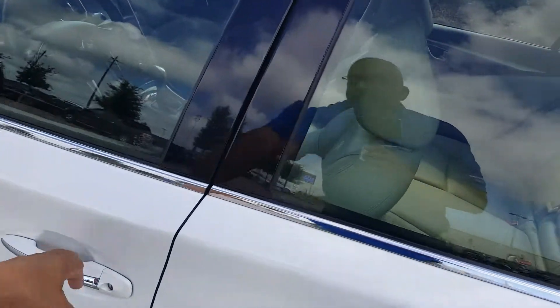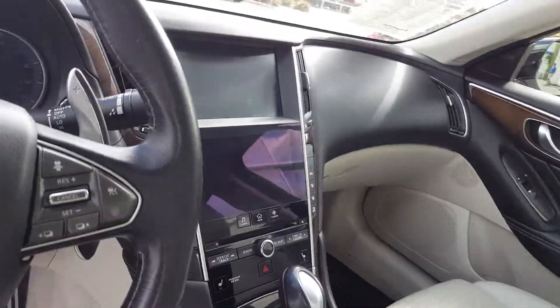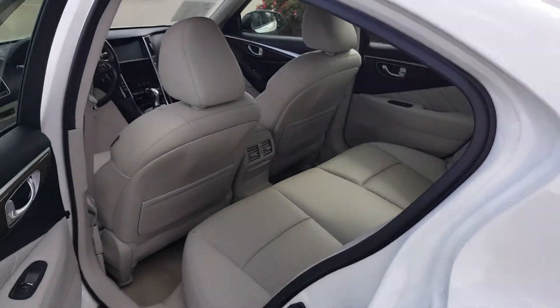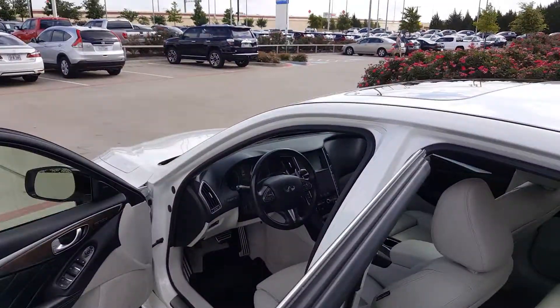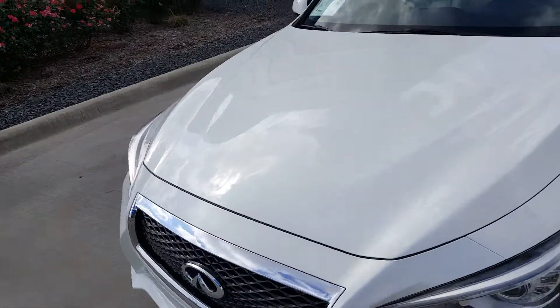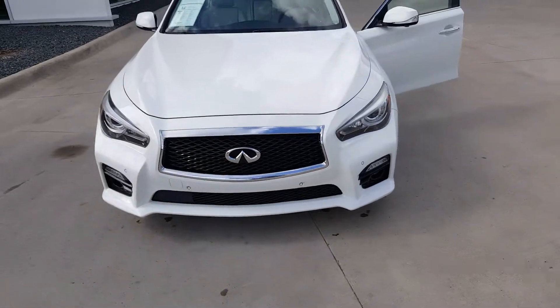Take a peep on the inside — love the interior. Real nice looking car. If you'd like to come see it, give me a call at Erika, 469-209-9001. You come see me now, you hear?